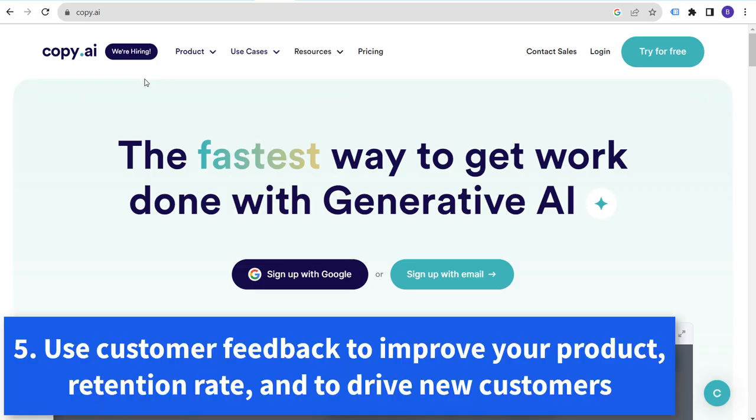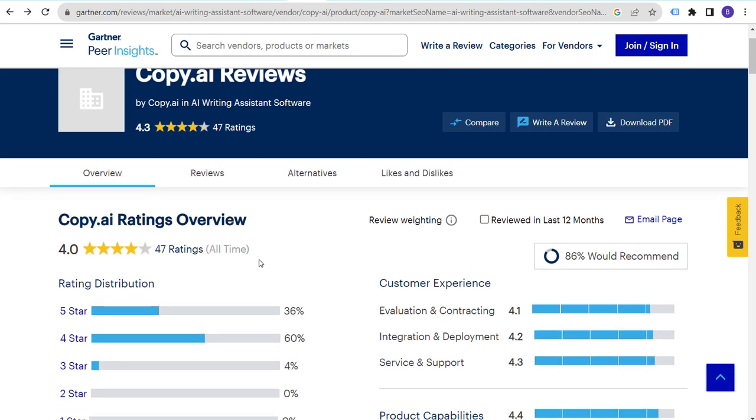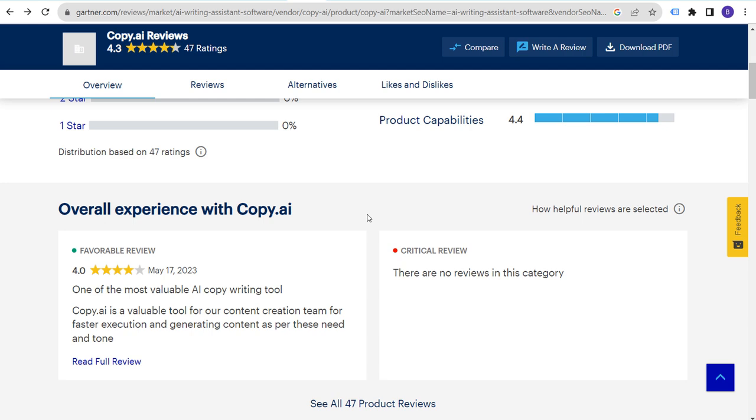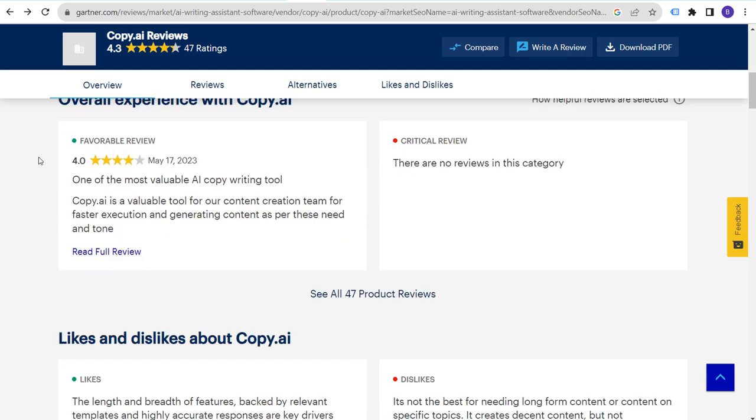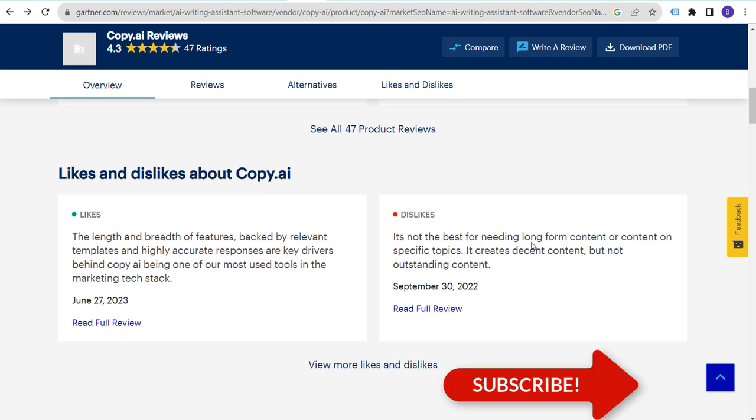Number five: listen to your customers, listen to reviews, and use information from existing customers to improve your products so you can drive new customers. Copy.ai — I signed up with them last year before ChatGPT became really popular. It's not a bad tool, but their all-time rating on one website is 4.0 out of 47 ratings. Looking at their reviews, you can see what they're doing well and what people dislike.